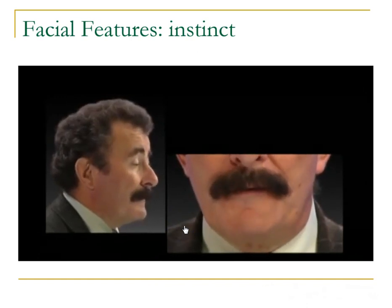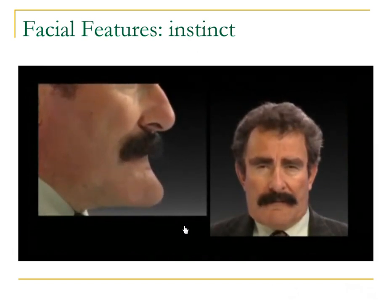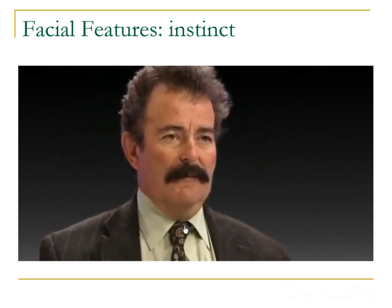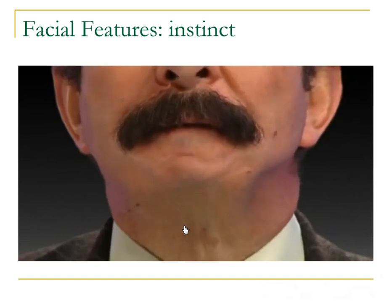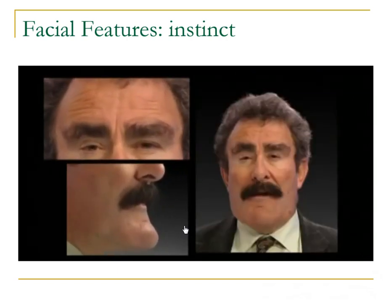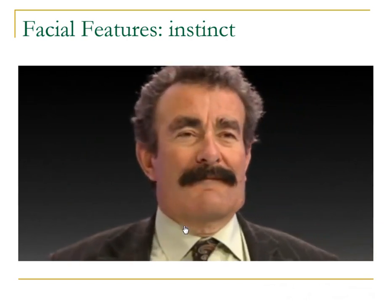Some faces are seen as more dominant than others. They tend to have prominent brow ridges and bigger jaws, becoming deeper and wider. Whereas a less dominant face is subtly different — the face is rounder, with a smaller, less prominent jaw and chin, and the forehead is more vertical, altogether more like a child's. The features which make for a dominant face are no coincidence: prominent brows and a bigger jaw are linked to high levels of the male hormone testosterone. And in adult men, testosterone is linked to physical prowess.